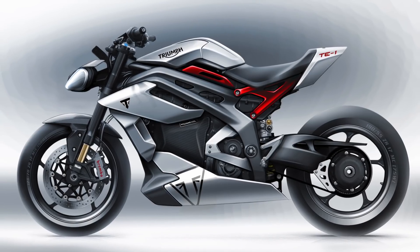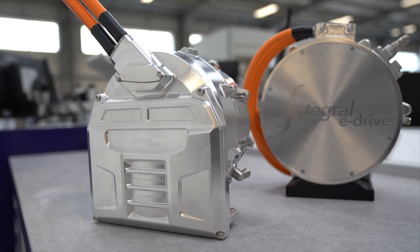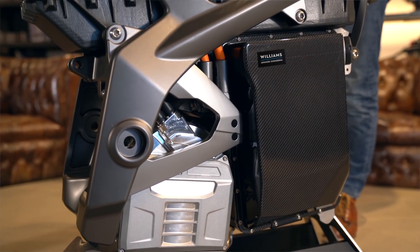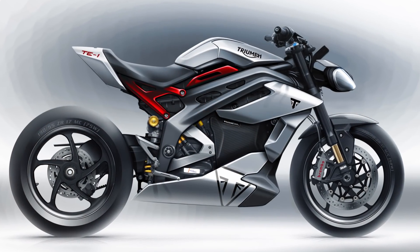There you have it — an update on the TE1 project. A first sight of the prototype in development. There is a great deal of game-changing innovation going on in Project Triumph TE1, bringing together the best in world-leading British technology and innovation and laying out the future platform for electric motorcycling. I'd like to thank all of today's presenters and you for joining us. I look forward to sharing the next exciting step with the final prototype later this year.